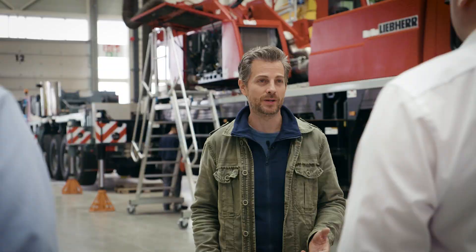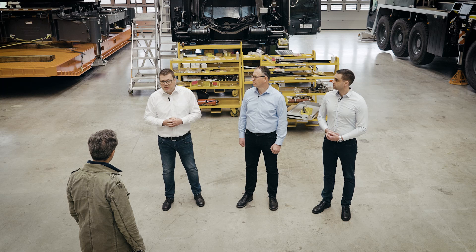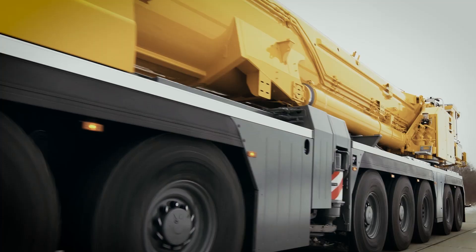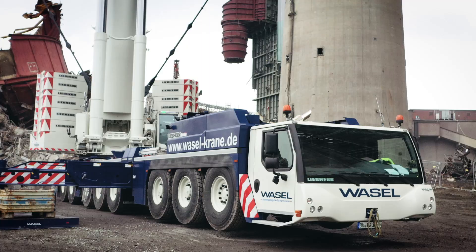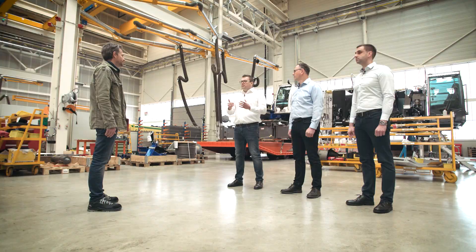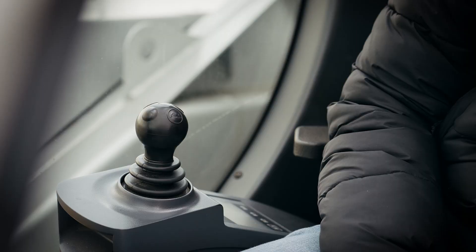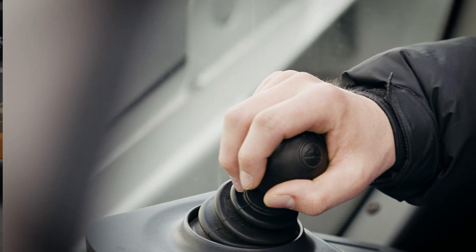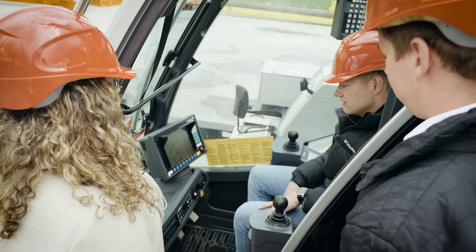The used crane market is another important segment for Liebherr. We are the largest used crane dealer in the world, with 250 to 300 machines sold annually. We are observing a trend moving significantly towards larger cranes being used in part-exchange. Over the last 10 years, we have bought, refurbished and resold more than 130 large machines — telescopic cranes over 750 tons and lattice boom cranes of 350 tons and over. The new repair center will deliver major relief in this respect. The first three large cranes accepted in part-exchange have already been refurbished simultaneously at the new repair center and delivered to new customers.